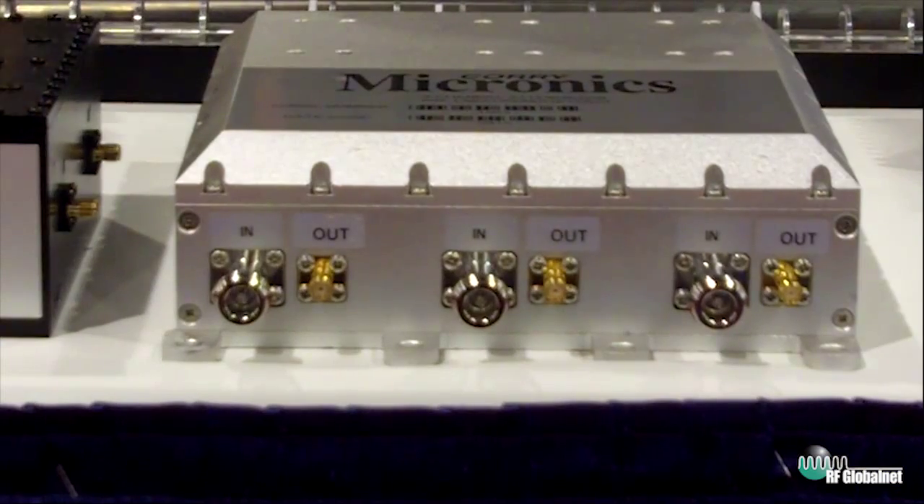More and more the RF engineers that we work with have been coming to us saying, we love the RF filters that you manufacture for us, the attenuators, the diplexers, the switches, but more and more we have intermod specs we need to meet and low-PIM is becoming more critical. So we're excited to roll out our new product line of low-PIM RF components, and specifically this week we've been highlighting our three-channel attenuator.